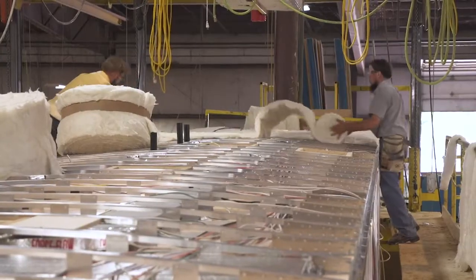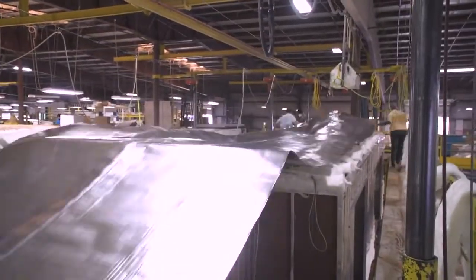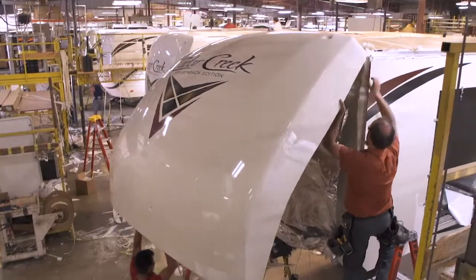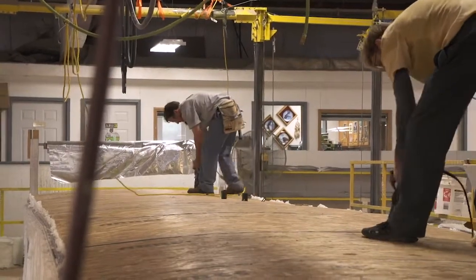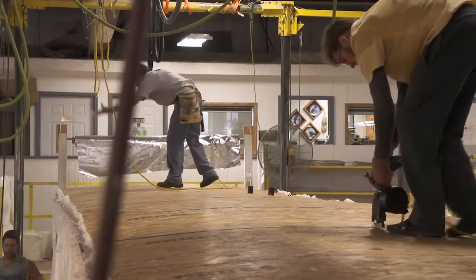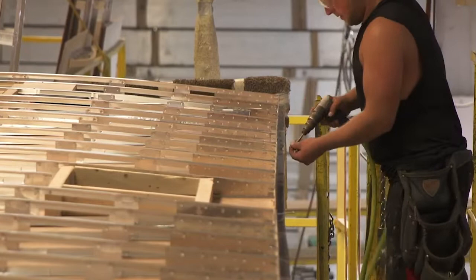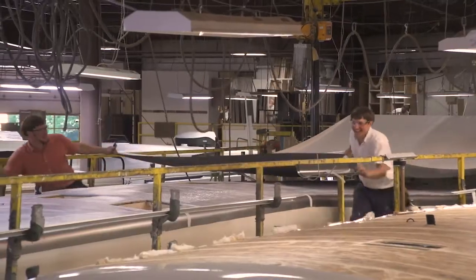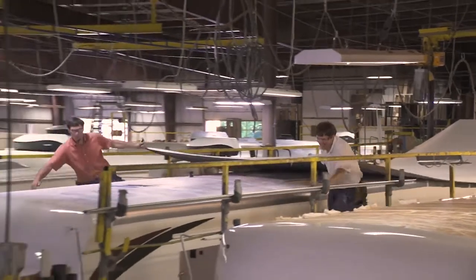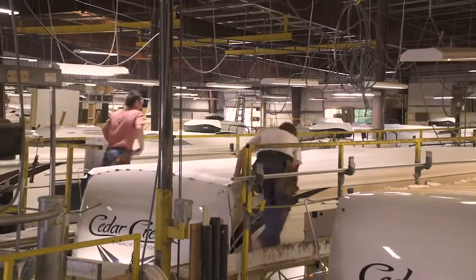Next, triple-layer insulation is installed, which includes a radiant thermofoil wrap with an R-value of 45, wrapped underneath the front cap. Next, a full-length 3/8-inch wood roof decking is applied for a full walk-on roof. Notice that our roofs are screwed, not stapled into place like some of our competitors. Our final step is adding a 2-ply tough-ply rubber roof membrane with a built-in fire retardant and 12-year warranty.